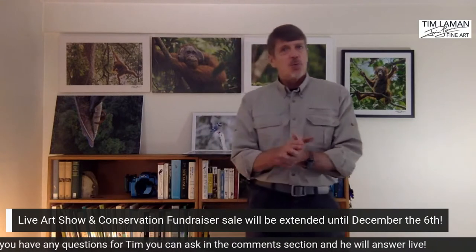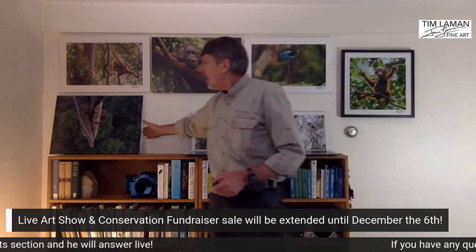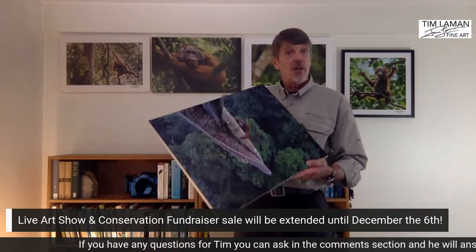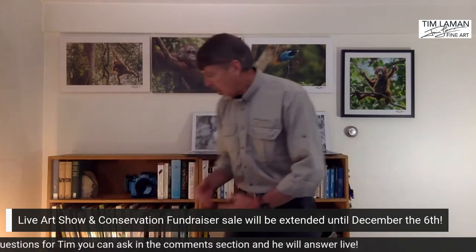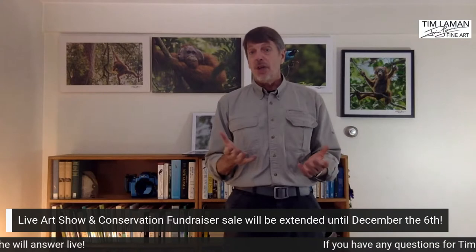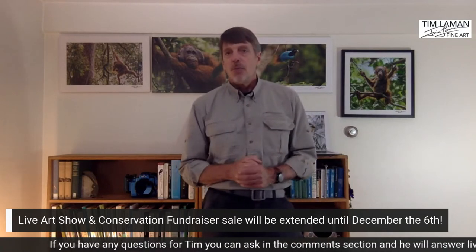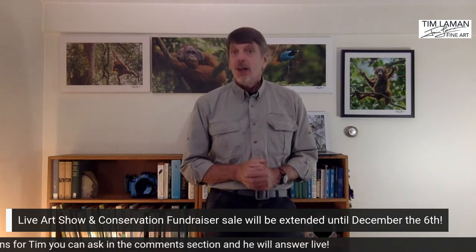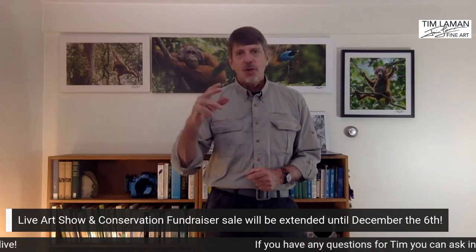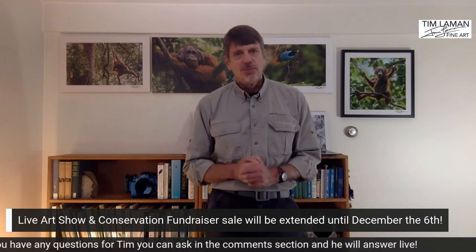To recap — this print sale is to raise funds for Save Wild Orangutans. All the orangutan prints I showed are up for sale and I'll be donating half the proceeds to Save Wild Orangutans. The bird of paradise prints are also on sale, and I'll be donating proceeds from those to Papua Conservasi — the group I work closely with to help people in Papua get through the pandemic, because they're so important for protecting the forest where the birds of paradise live. To purchase anything, go to the link in my bio on Instagram or the description on Facebook. Thanks for tuning in — I'll see you next time.